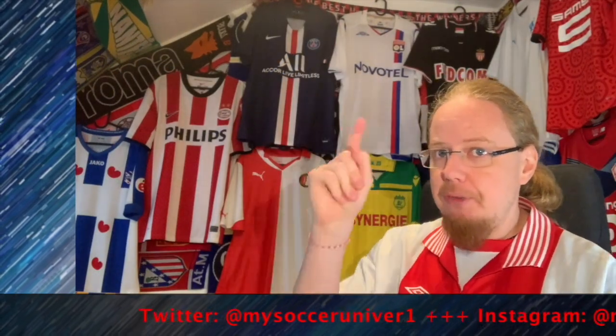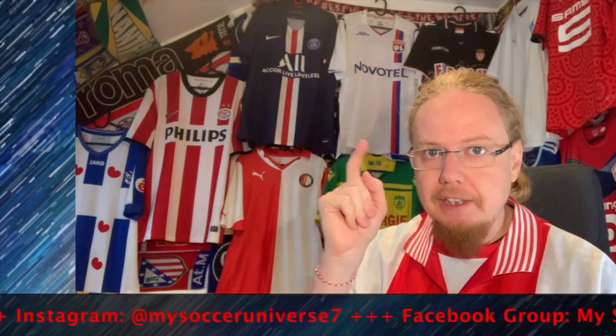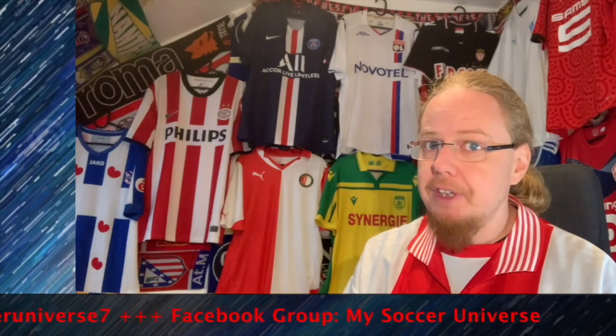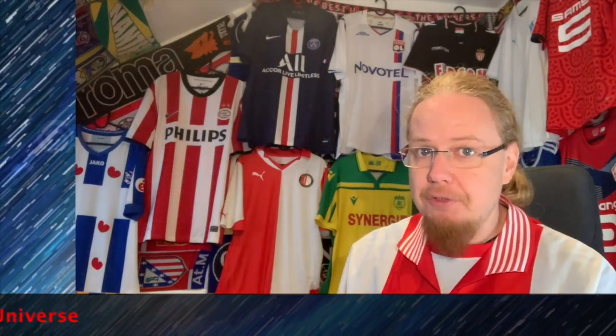I really hope you enjoyed this video, and if you did, here are some videos and playlists you might enjoy too. Please consider subscribing to my channel and hitting the little bell icon so you get notified whenever something happens in my soccer universe. Have a wonderful day, bye!